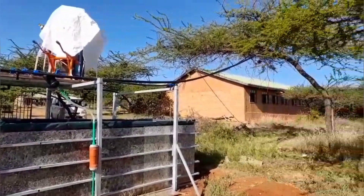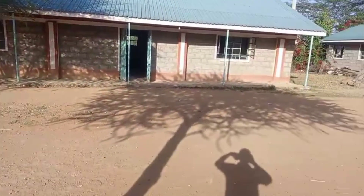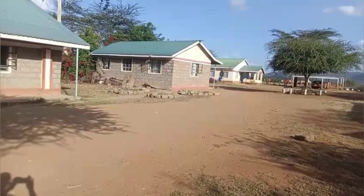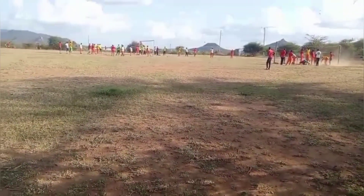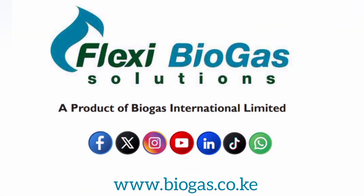The T-Rex biogas systems are now fully installed at Kimonjo and Ilpoliae secondary schools. As they begin to gas up, we are excited for the next big milestone: clean, cost-effective school meals powered by invasive cactus and daily organic waste. Stay tuned for part 2 as we fire up the future of school kitchens in Laikipia and beyond.